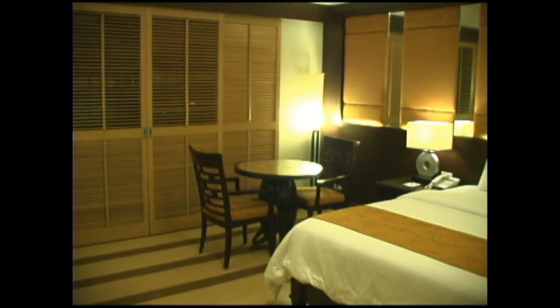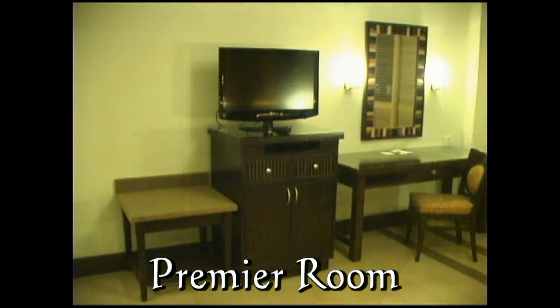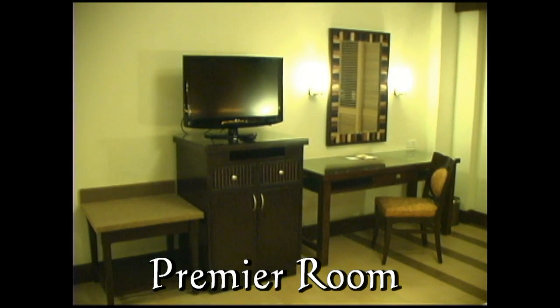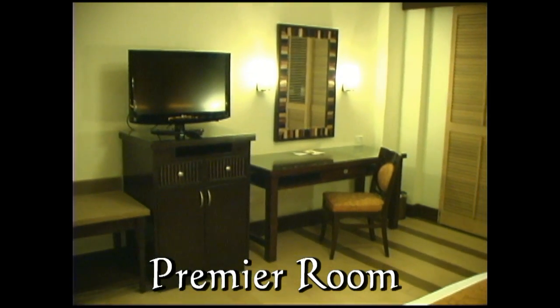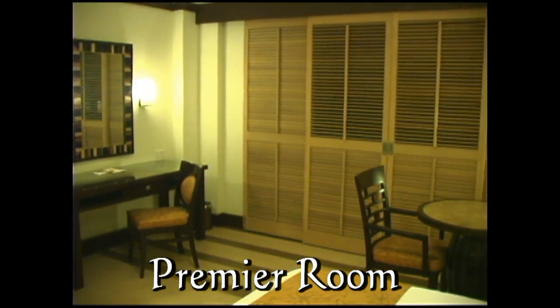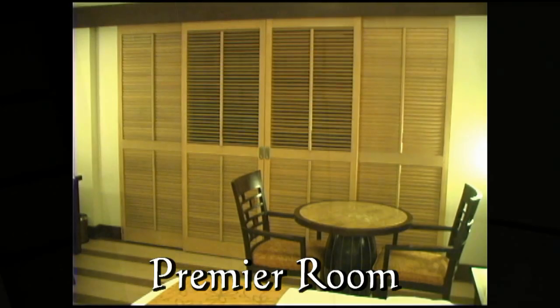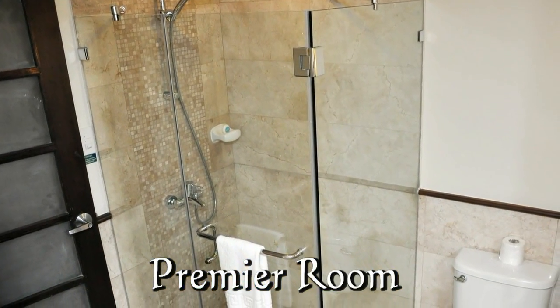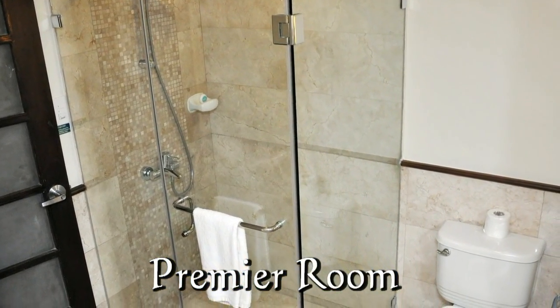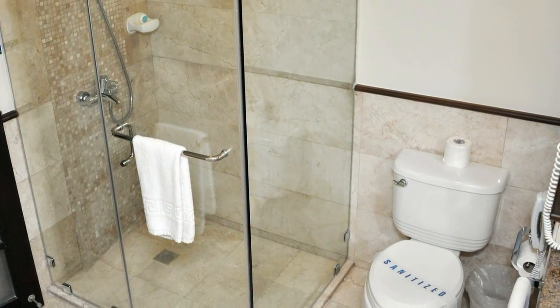This is the premier room. These rooms are located on the fourth floor. They have one queen-size bed, one single bed, flat-screen TV, fully stocked mini fridge, writing table, cocktail table, single shower, and toilet area with telephone.